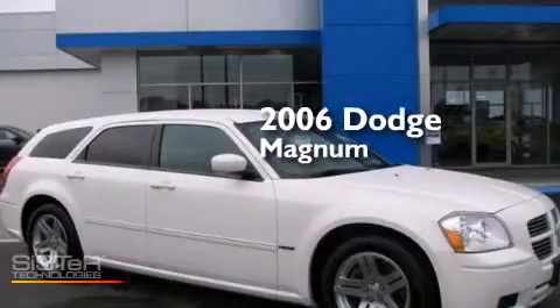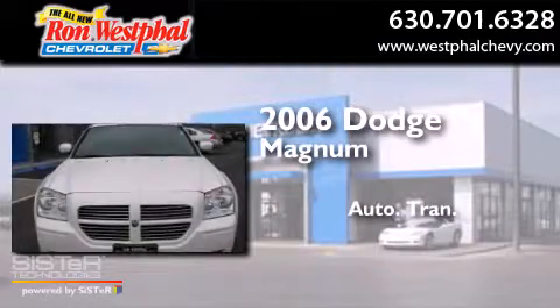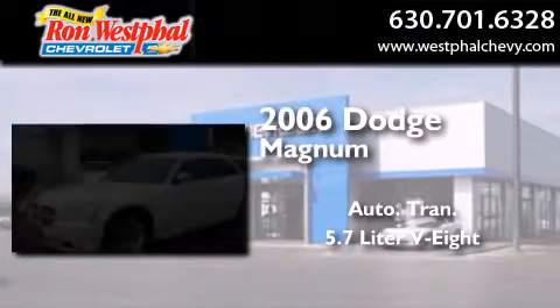This is a 2006 Dodge Magnum. This wagon has an automatic transmission and a 5.7 liter V8.